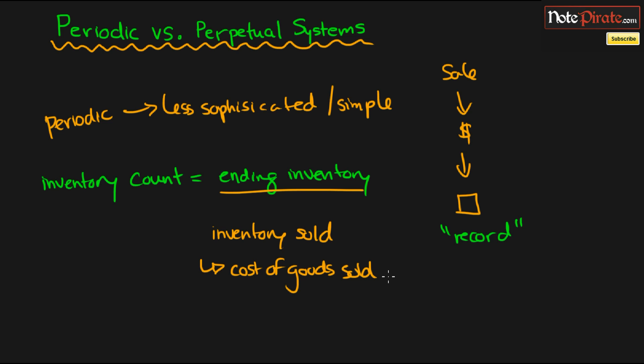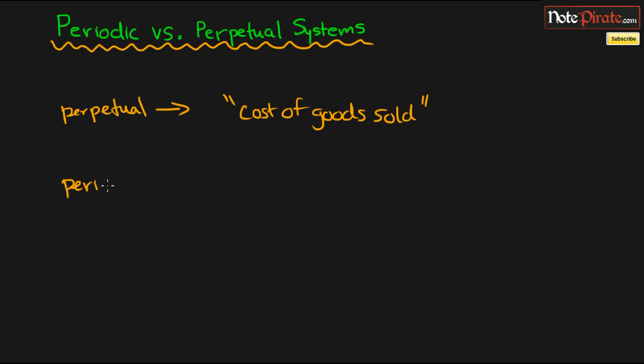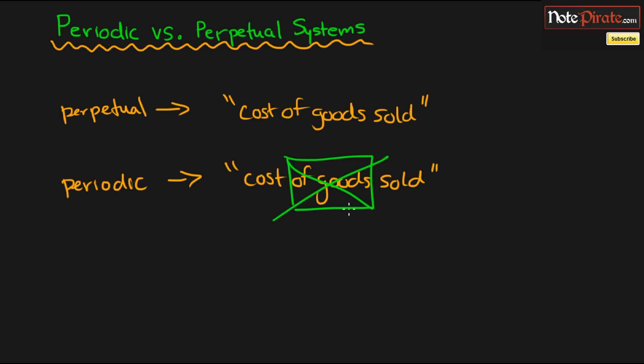Here's where it gets interesting with cost of goods sold for the different inventory systems. For the perpetual system, since you're always recording everything at the time of the sale and inventory is constantly being updated, you're recording cost of goods sold in your accounting system every single time you make a sale. But for the periodic system, you're not going to have cost of goods sold recorded every time you make a sale, because we don't keep an updated balance of inventory — we just do inventory counts at the end of the accounting period.